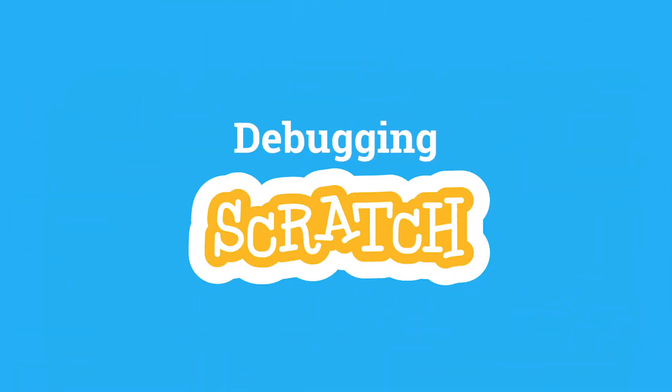Hey there parents, Mr. C from the Raspberry Pi Foundation here again with another quick video to help you support your child through their coding education. We do a lot of projects on the Raspberry Pi website and they're really fun and easy to work with, but no matter how easy the project or how good at coding your child is, they'll always come to a point where their code just doesn't work. One of the most important skills you can teach them is what we call debugging.